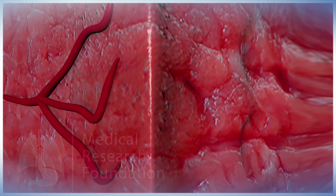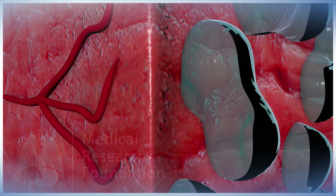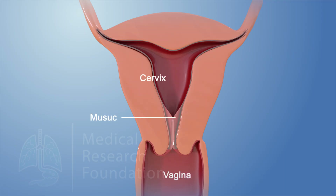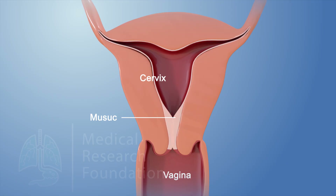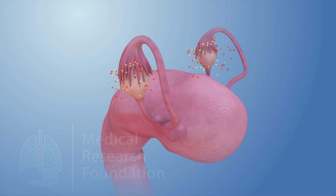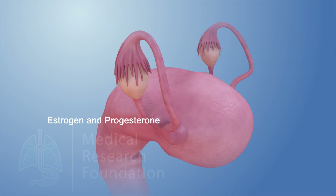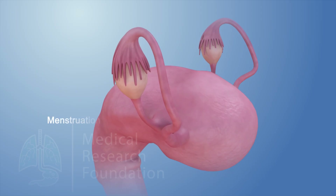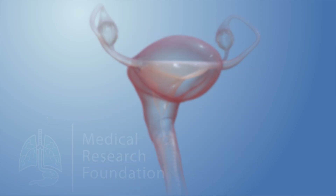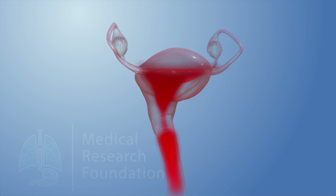Rising progesterone levels cause glands in the lining to release fluid that feeds the fertilized egg. Progesterone also causes the thinned-out mucus in the cervix to become thick again, which prevents sperm from passing through. If an egg hasn't been fertilized, the levels of both estrogen and progesterone begin to fall. This drop in hormone levels causes menstruation — a process where the uterus sheds its inner tissue lining and blood through the vagina.